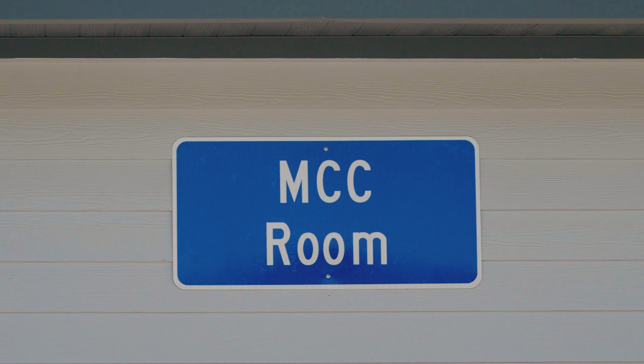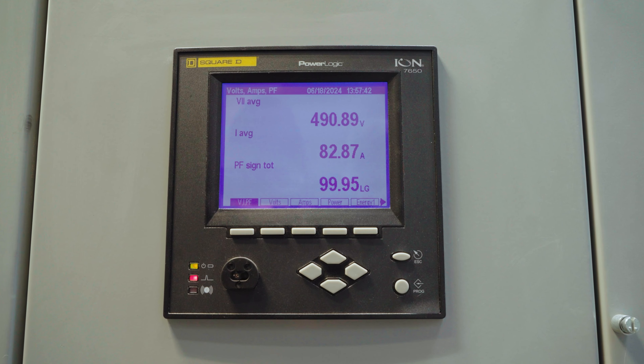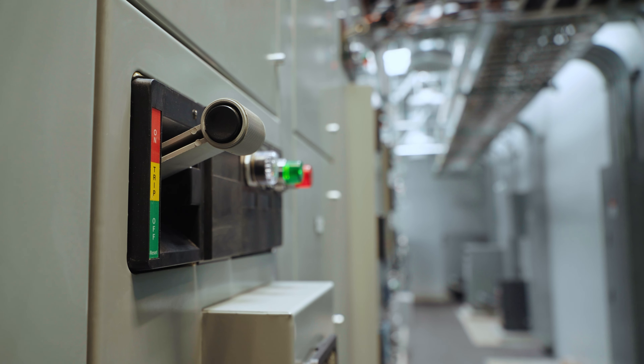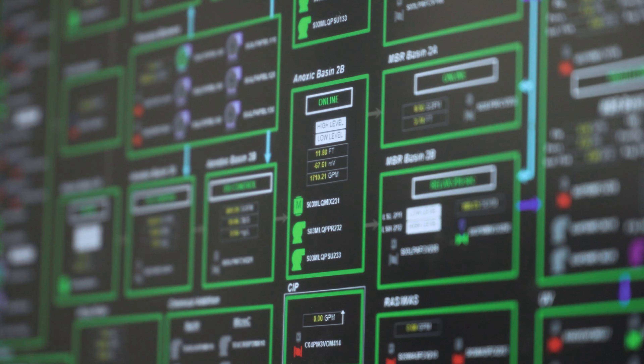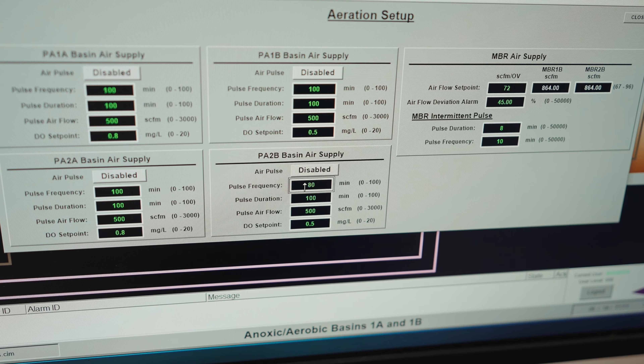We're in the motor control center. This room is where all the power comes into the facility and all of that power is diverted out to each piece of equipment in the facility. We monitor everything that's going on through a very large computer that's controlling all of the equipment inside the facility.